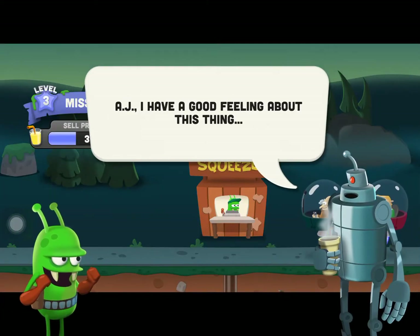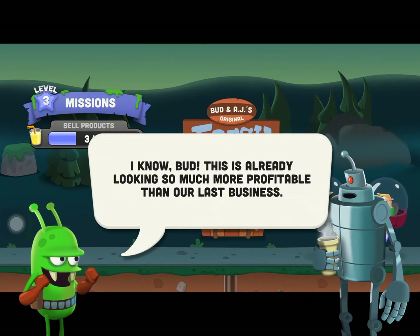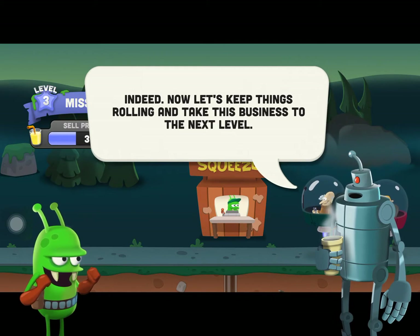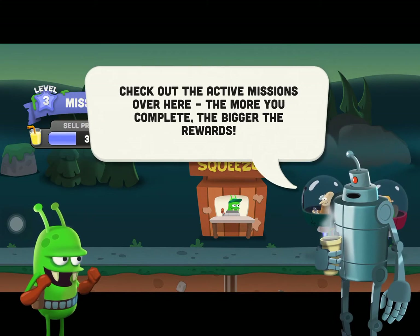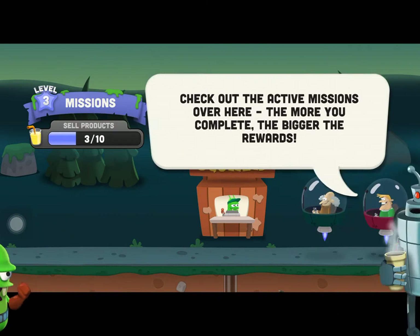Let me get back to the drive-thru. I have a good feeling about this — it's already looking much more profitable than our last business. Let's keep things rolling and take this business to the next level. Check out the active missions — the more you complete, the bigger the rewards.